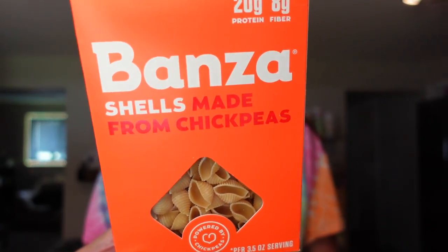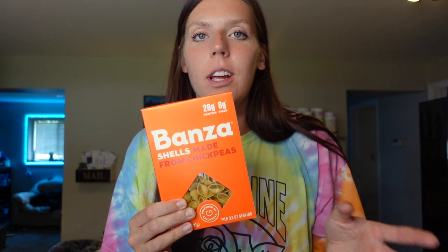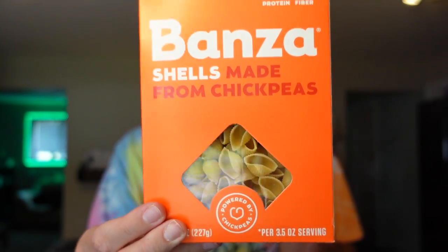Then we needed some more pasta. First, Banza shells — these are made from chickpeas. It does have a different flavor to it, but we like it, and especially when we mix it with different sauces you don't notice as much. It has 50% more protein, three times the fiber, and 25% fewer carbs than regular pasta. It's four points for the serving of two ounces, 190 calories, three grams of fat, 35 carbs, five grams of fiber, and 11 grams of protein. I like to get the shells, the cavatappi, and the rotini — some of the other shapes tend to fall apart. We were pretty much out of pasta.